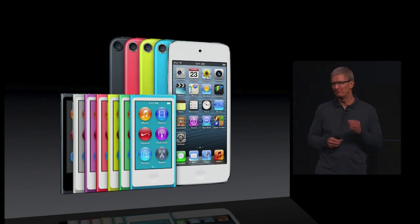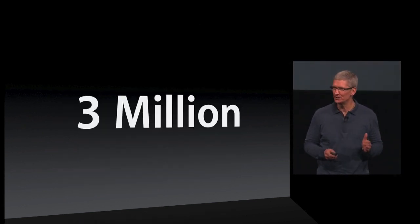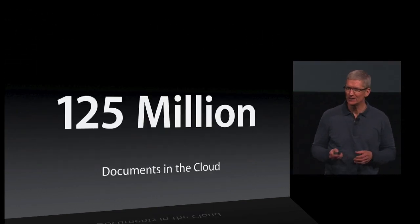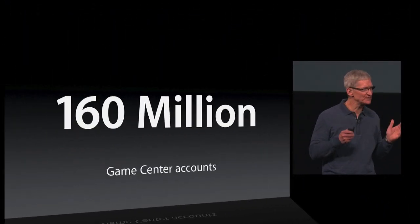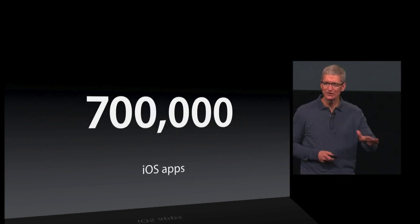All-new incredible nano, amazingly thin iPod touch — over 3 million units. 200 million devices, 125 million, 300 billion, 28,000 per second, 160 million or 70 million photos. This number has continued to grow.